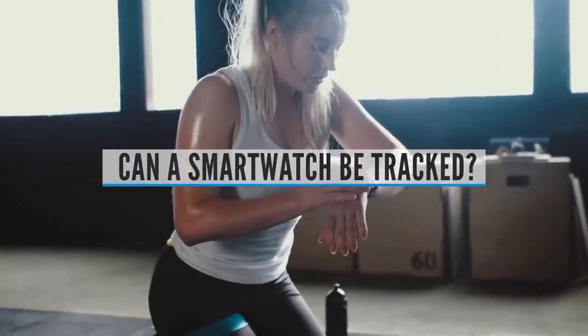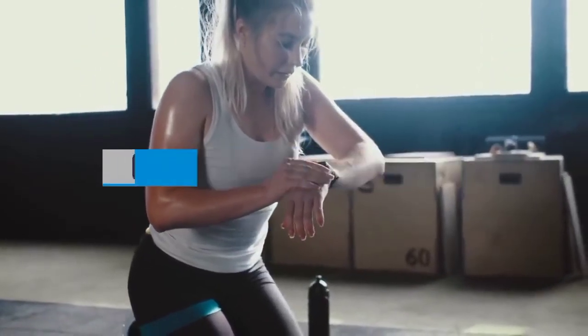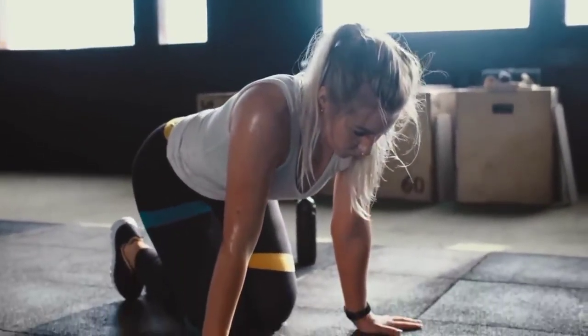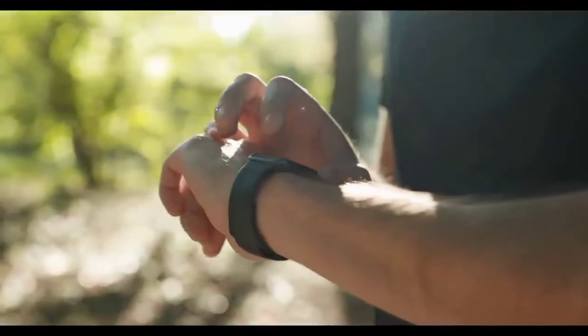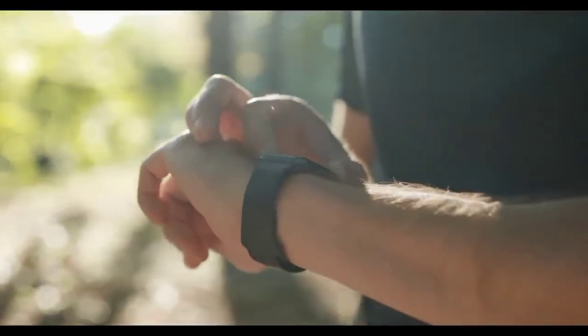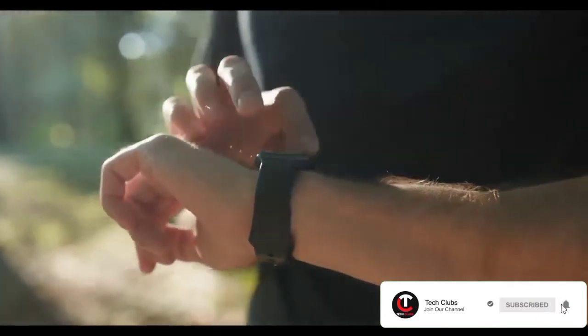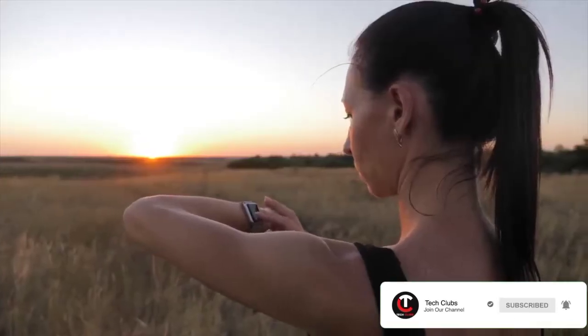Can a smartwatch be tracked? If your computer password or route to the office is of value to someone, a smartwatch is a viable tracking tool. Without this data, intruders will struggle to ascertain that it's your smartwatch they've infected. Install a security solution on your smartphone that can help detect spyware before it starts spying.